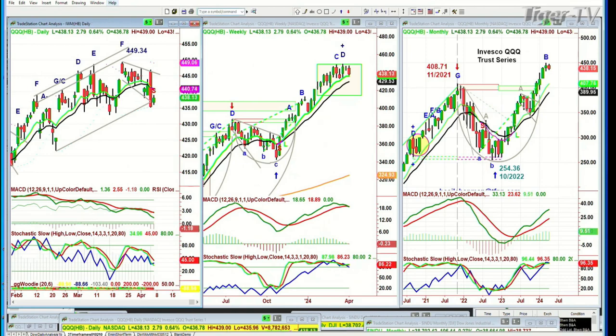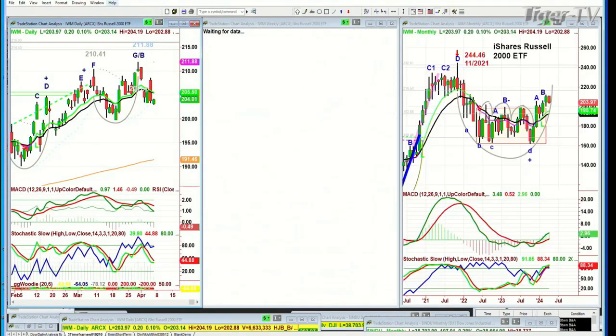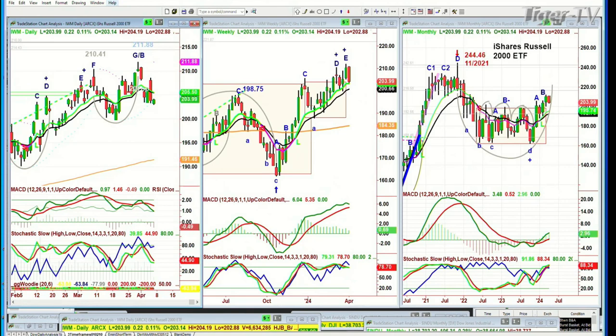IWM, the Russell 2000, also took quite a beating. It's up today, 22 cents at 203.97. The 9-period moving average hasn't yet crossed negative — it's just so close, but it hasn't done that.